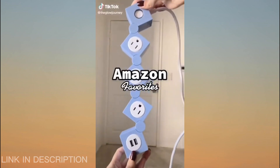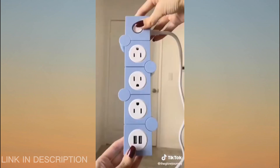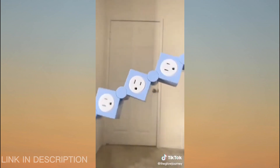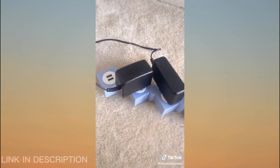Amazon favorites. If you ever struggle with oversized cords in your power strip, you need this cute extendable power bar that can move into pretty much any shape. It has two USB ports, is so much easier to use, and makes everything look way better. Link in bio to shop.